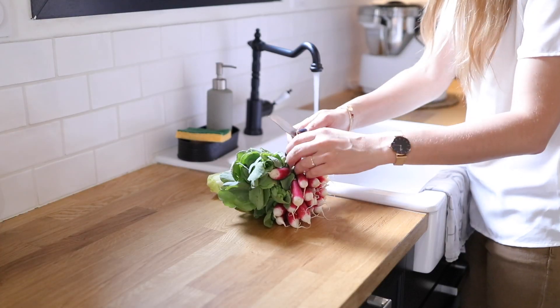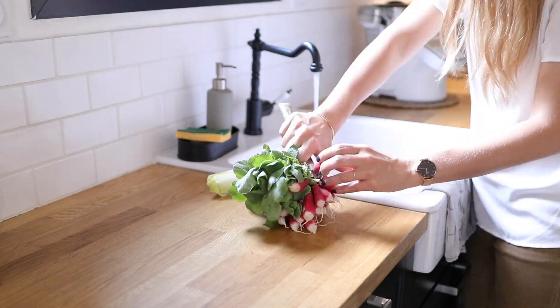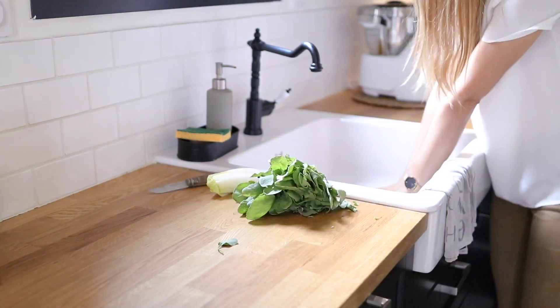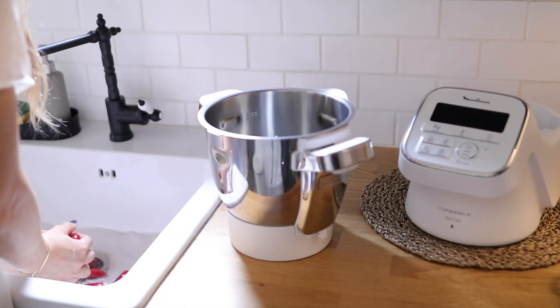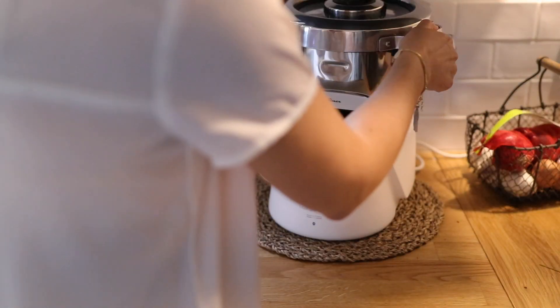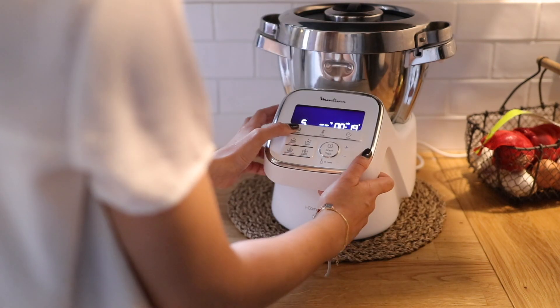Je me suis rendu compte que le midi je mangeais souvent cru et la plupart du temps j'ai vraiment besoin que ça aille vite. Ce qui est sympa l'été c'est de partir sur des tartines. Je vais nettoyer mes radis puis les passer au mixeur pour avoir comme de la semoule de radis, et ensuite je vais préparer des rillettes.